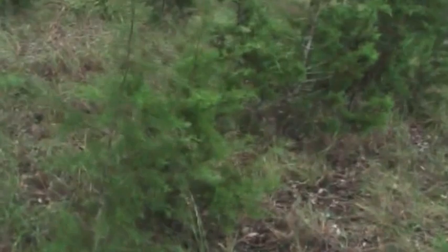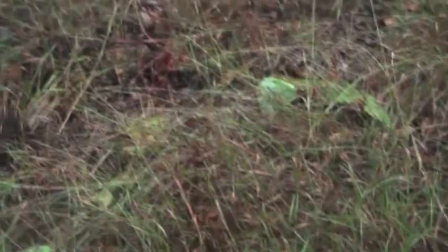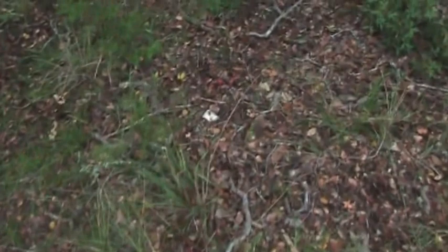I was so close and I put a good shot on him. I just gotta look for some blood. About 30 or so yards from where I shot him I got blood - oh yeah, good bunch of blood. That's a blood trail right there. I definitely put a shot on him. I don't think - I mean, there's just a stream of blood.